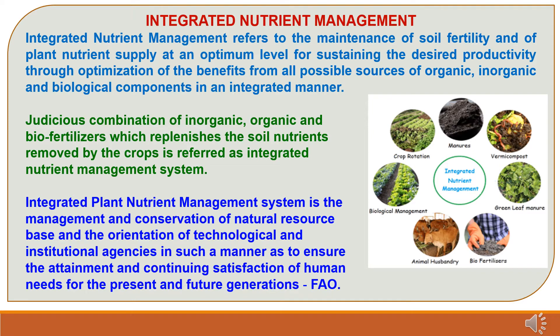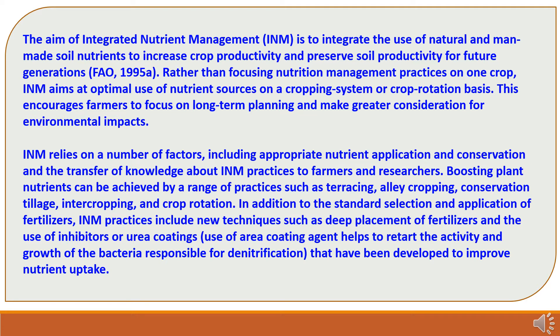As per FAO, Food and Agriculture Organization, Integrated Plant Nutrient Management System is the management and conservation of natural resource base and the orientation of technological and institutional agencies in such a manner as to ensure the attainment and continuing satisfaction of human needs for the present and future generations. The aim of Integrated Nutrient Management is to integrate the use of natural and man-made soil nutrients to increase crop productivity and preserve soil productivity for future generations.